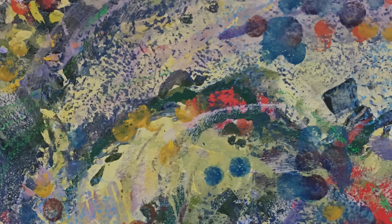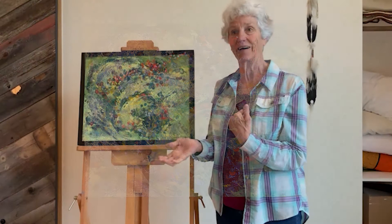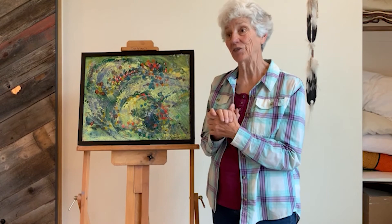The subject is the elements of the art — the values, the shapes, the colors, the textures. All of that is your subject when you have abstract art.